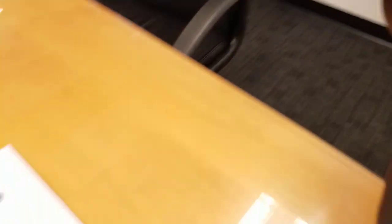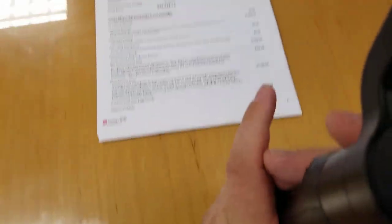I have a treat for you. There are two 1794 Tundras in the hybrid that are allocated anywhere in the country right now. So I'm going to show you both of these so that you guys can have a look at both the 5.5 short bed and the 6.5 long bed. Just going to show you some information on it.